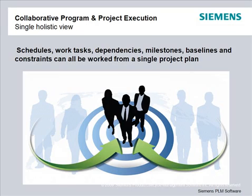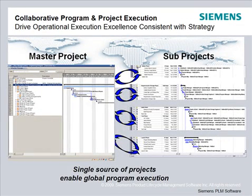What Teamcenter does for you is to create a single master project plan with schedules, tasks, dependencies, milestones, and baselines. A single master can have as many children with more granular projects, tasks, milestones, etc. Once you have the master schedule, you can drive those granular sub-projects. With global teams, each team needs to create a detailed project schedule from that master schedule. Teamcenter allows you to link master schedules to sub-schedules and keep them all in sync.